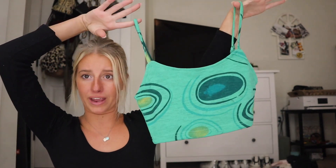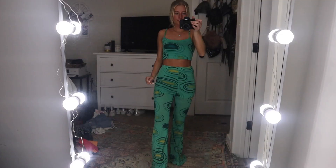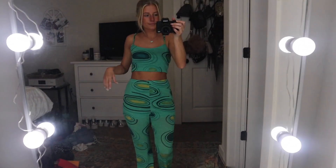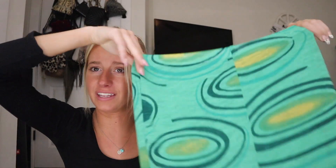First I'm just gonna jump into this haul. The first thing that I got was this cute little set — I don't know why I said suit — but this set, it's green, look at it. This is the shirt and then this is the bottoms. This is so trendy and I know every girl is gonna have this sooner than later, but hopefully I'm more sooner than later.